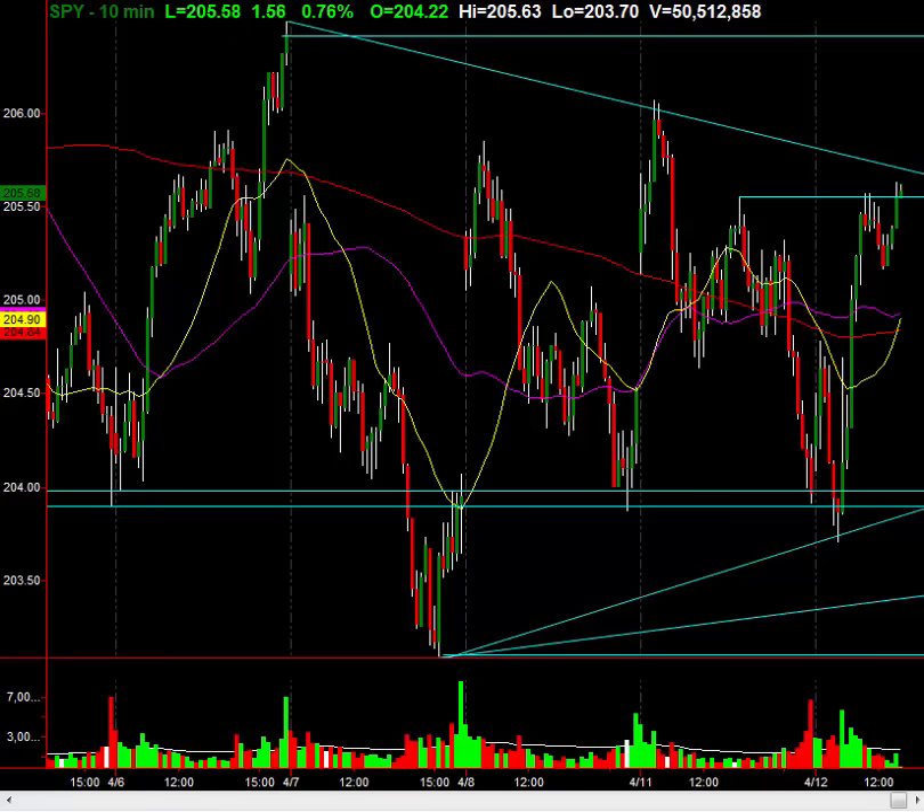We'll keep an eye on that and see how it all plays out. Really amazing price action right now, folks. I will talk to you soon — come join us at InTheMoneyStocks.com.